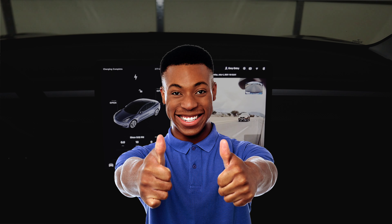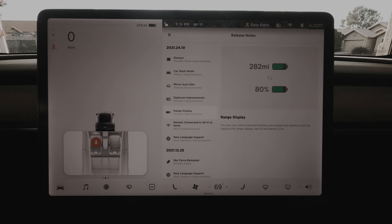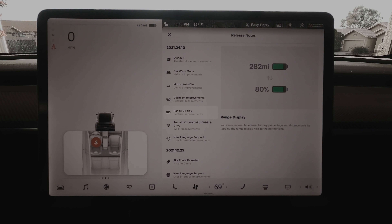The next one is dashcam improvements. Dashcam can now automatically save clips whenever your vehicle detects a safety event such as an accident or airbag deployment. Recordings are stored locally and never transmitted to Tesla, which is a good thing. To opt in, tap Controls, then Safety and Security.